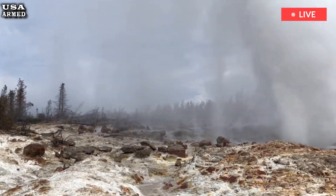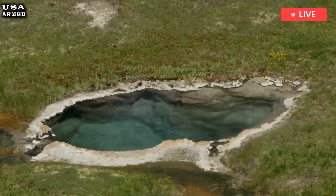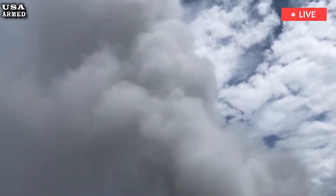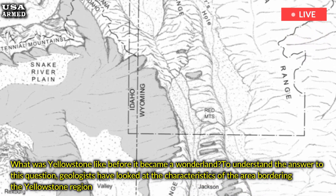But what was Yellowstone like before volcanic activity created several large craters in the region and covered much of the land with thick lava flows and ash? What was Yellowstone like before it became a wonderland?